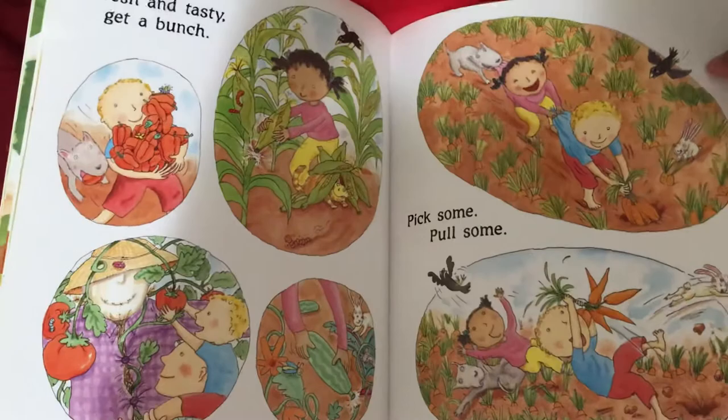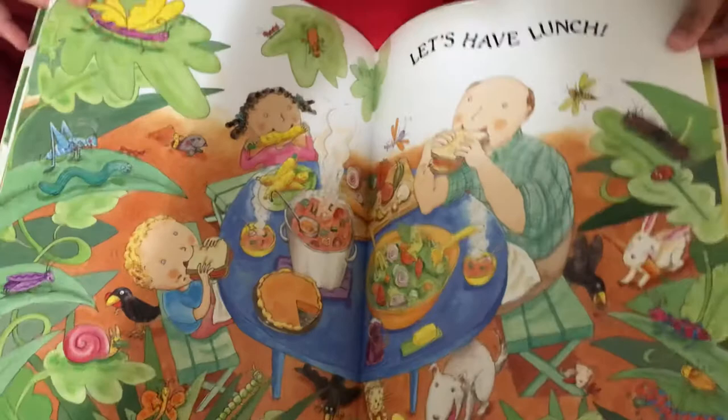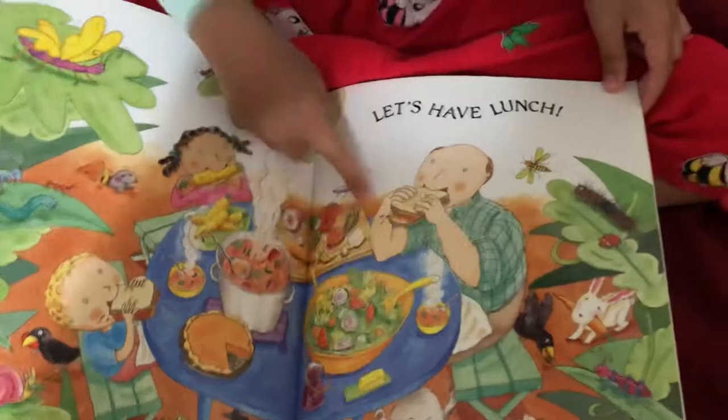Fresh and tasty, get a bunch. Pick some. Pull some. Let's have a yummy lunch.